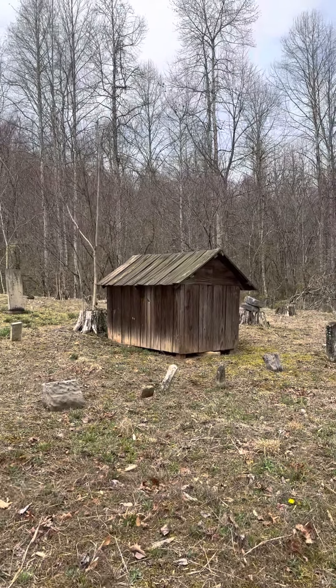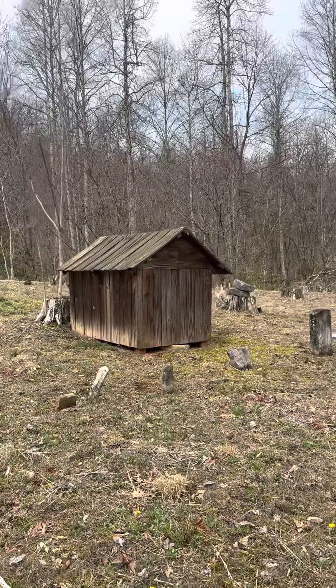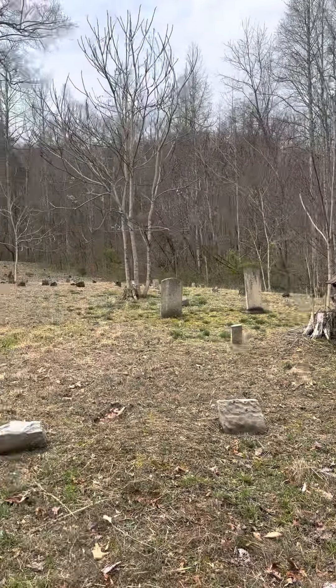Hey guys, at another cemetery — a very old cemetery. This is called Katie Moyer Cemetery, Sharps Chapel.